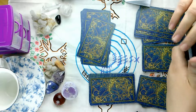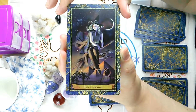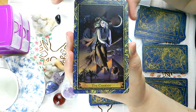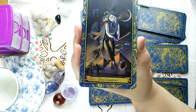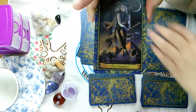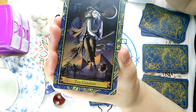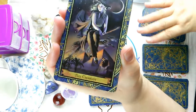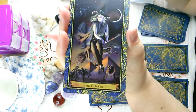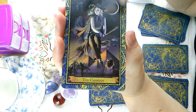The Chariot — we do have a sphinx back there. Here's an important thing about this deck I forgot to mention: the major arcana are your professors. This is considered a school and we've all gone back to magic school with this deck. Our houses are the four elements, and the major arcana are our professors.